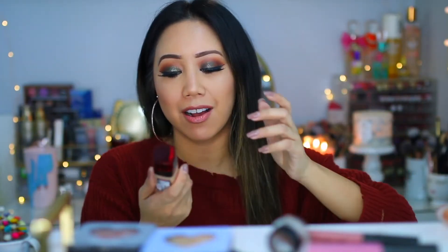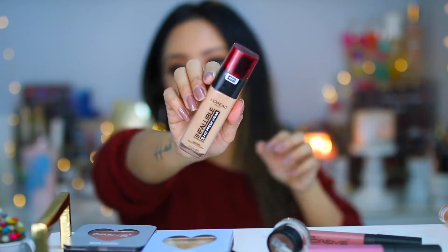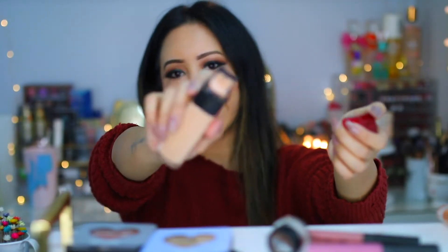The first thing I really wanted to talk about is from the brand L'Oreal. This is a very new foundation I've been testing out for a good two and a half weeks. It's the L'Oreal Infallible 24-hour fresh wear foundation, and it also contains SPF 25. I have shade number 465. It has a pump, and it's a pretty good spot-on match for me. It does oxidize, so that's something to keep in mind.